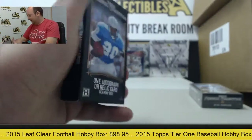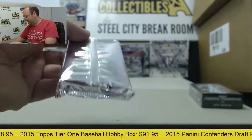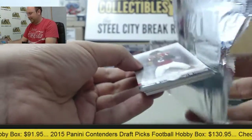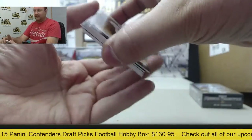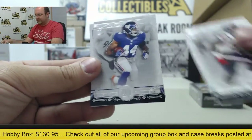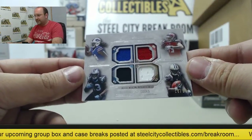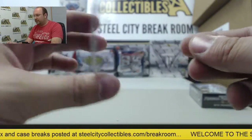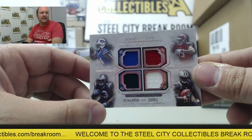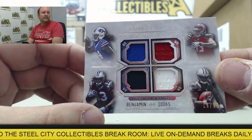Third box — Dan Marino parallel, Matt Ryan, Jadeveon Clowney, Andre Williams, and a quad swatch featuring Sammy Watkins, Calvin Benjamin, Brandon Cooks, and Mike Evans — four wide receivers, numbered 18 of 99. Nice card there.